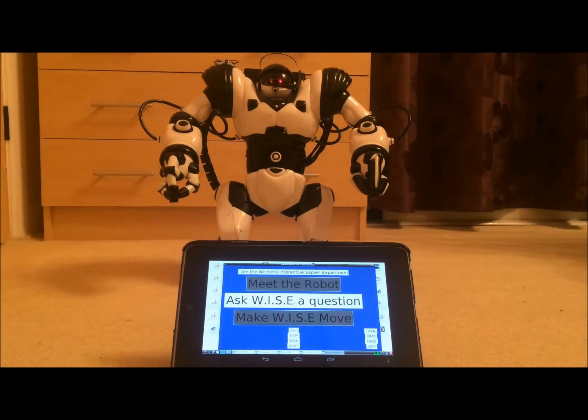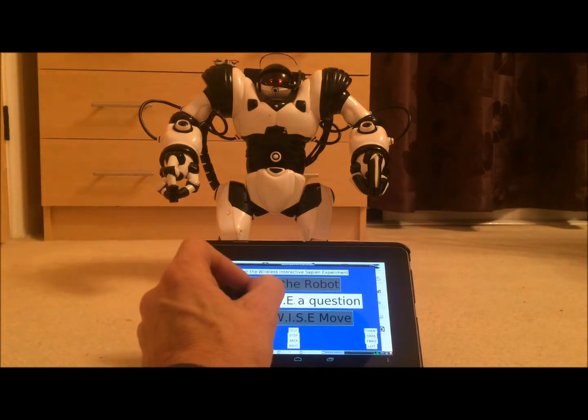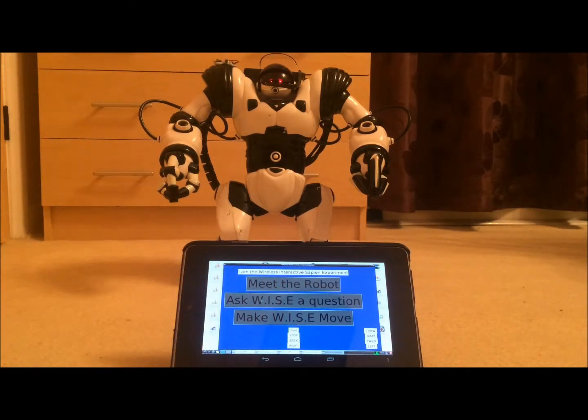You'll also see that Wyze has a sense of humour. What is the answer to life, the universe and everything? 42, according to Douglas Adams' humour science fiction novel, The Hitchhiker's Guide to the Galaxy. Thank you, Wyze.